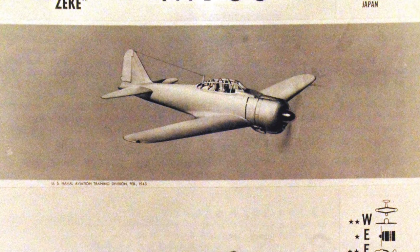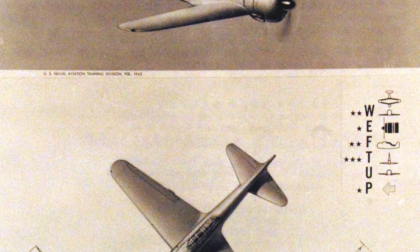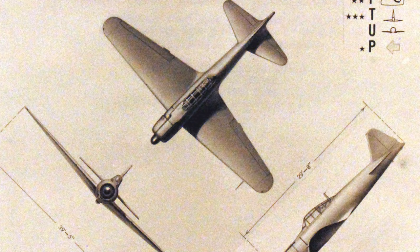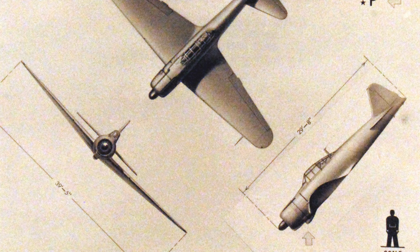A photo from WWII shows a training poster used by the United States Navy. The poster features the Mitsubishi A6M Zero fighter and is dated February 1942. It's interesting to note that the poster refers to the Allied codename Zeke as the MacArthur name.